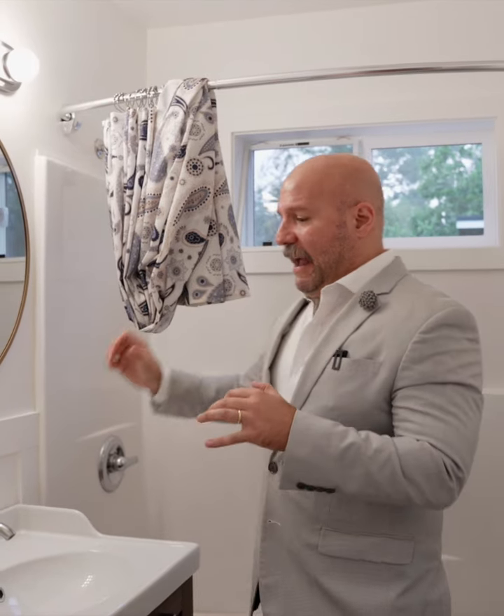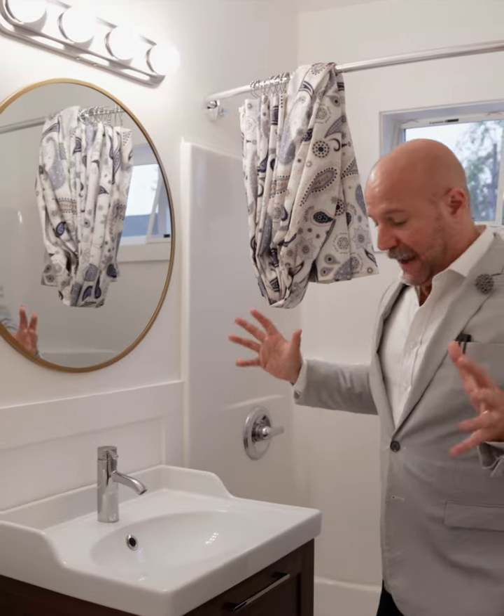So the shower curtain is going to be white, the accessories are white, the towels will be white. Everything in here is going to be white. It will just look incredibly clean and nice and bright.